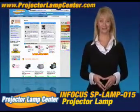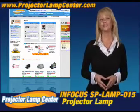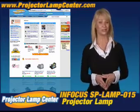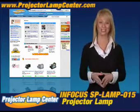Thanks for clicking onto our video. Guess you're in the hunt for a projector lamp. Check out what our techie guys at Projector Lamp Center came up with: the Lamp Wizard.